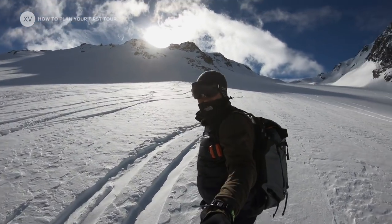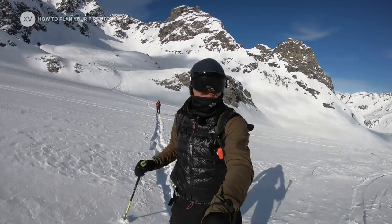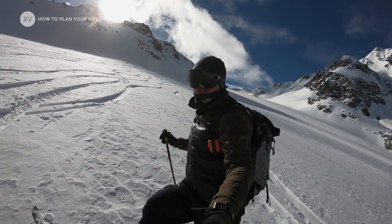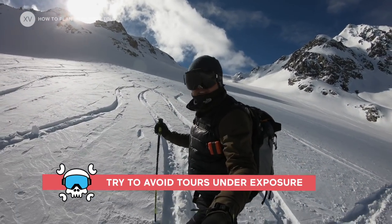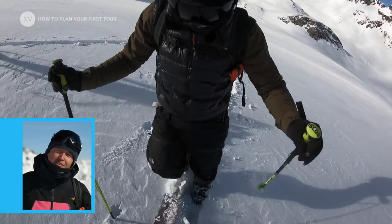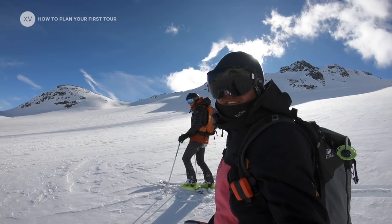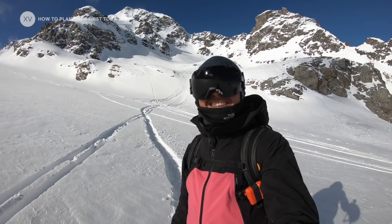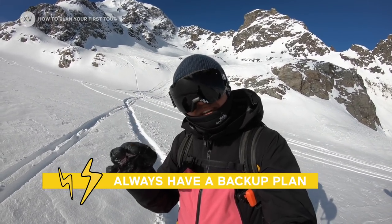If you can't avoid having anything above your head — any avalanche danger or anything threatening — it's much better to choose either a wide open valley bottom or a ridge where you stay on top the whole time. That way you don't have to worry about anything coming from above. You should always have the possibility to get out a map at any time. If you have any doubt about your position, if the weather comes in, if you break a binding, if you're cold — you can just ski down all the way back to the resort. It's really important to always have a backup plan.